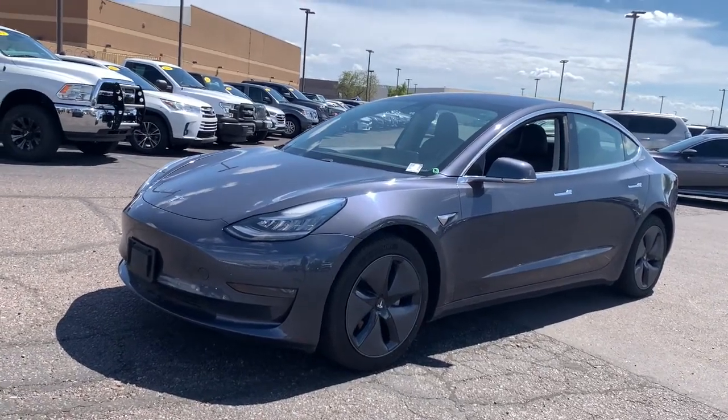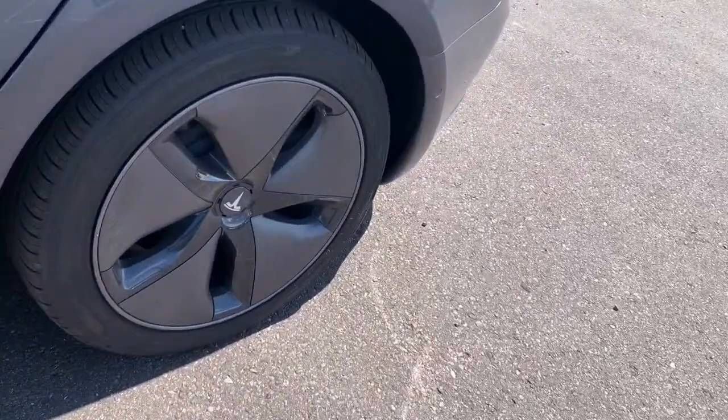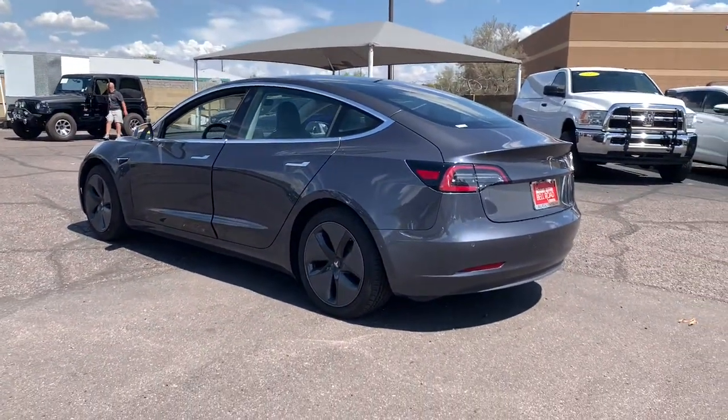Get acquainted with the 2018 Tesla Model 3. With less than 25,000 miles on the odometer, this vehicle provides excellent value. This playful Model 3 means business when it comes to safety and efficiency.